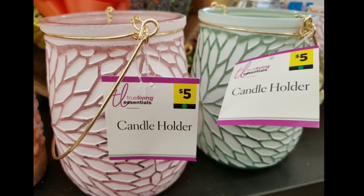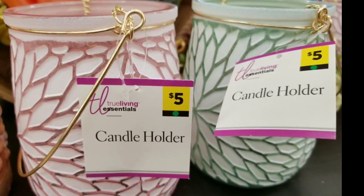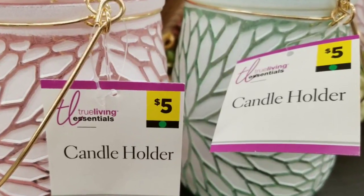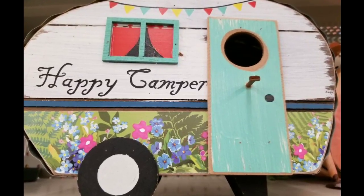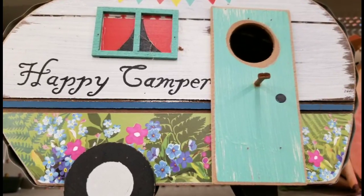The little white picket fence and flowers — I think these are really pretty. Candle holders are $5. I love the gold hanging handle; they're really, really pretty in person and I'm sure they're beautiful lit up. The Happy Camper was $10 at my store. I thought it was really cute — I love the little green door and the curtains in the window. So cute.